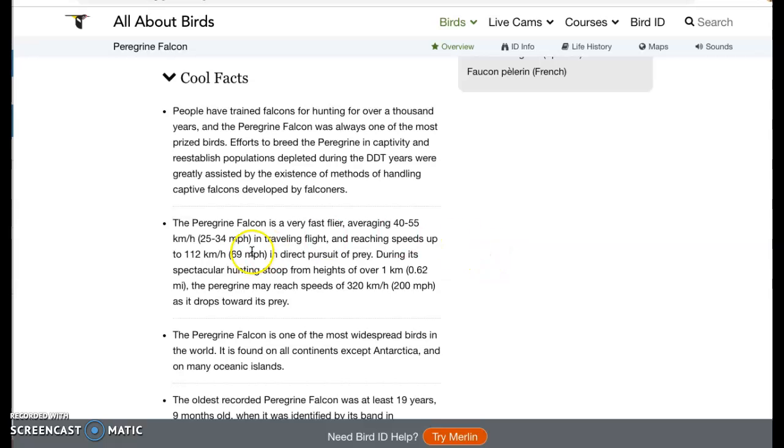The peregrine falcon is a very fast flyer, averaging 40 to 55 kilometers per hour, which in miles per hour is 25 to 34 miles per hour. And they can reach speeds of up to 112 kilometers per hour, which is 69 miles per hour — even a little faster than you're supposed to drive on the freeway. They can fly that fast!